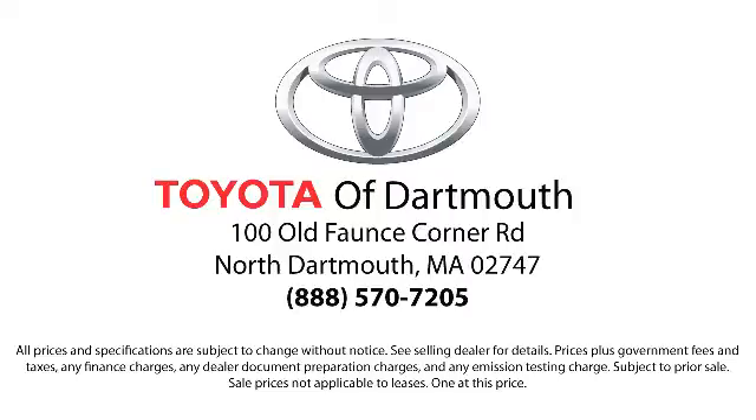Come visit us today — we're looking forward to meeting you. We're located at 100 Faunce Corner Mall Road, off I-195 in Dartmouth.